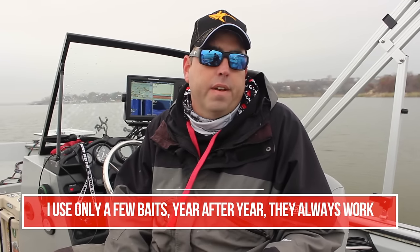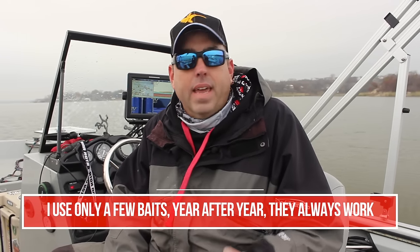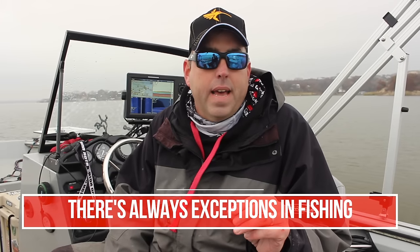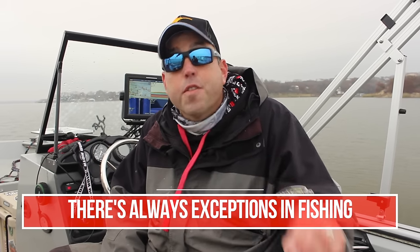Out of all the years that I've been a catfish guide and all the fishing I do year round, I can count the number of baits that I use year round on one hand. So I'm going to talk to you today about everything you need to know about the best catfish baits in very, very simple terms.